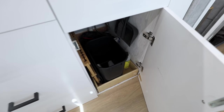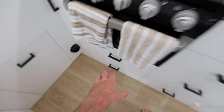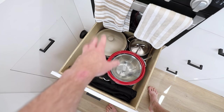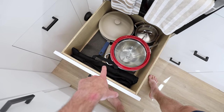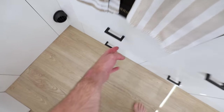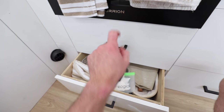Under the sink is where my trash can lives, as well as some soaps, cleaning supplies, and my dish drying rack. Under my oven I have a really big drawer that goes way back, and this is where I keep my pots and pans as well as my knife roll for my fancier knives.